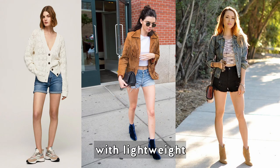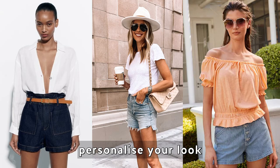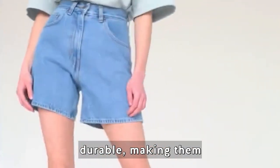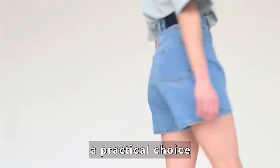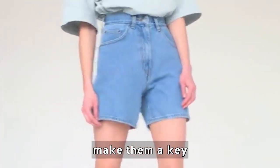Easily pair denim shorts with sneakers, sandals, or heels, and layer them with lightweight cardigans or jackets. Accessorize with belts, hats, and sunglasses to personalize your look. Denim shorts are low maintenance and durable, making them a practical choice — embrace their flexibility and make them a key piece in your summer wardrobe.